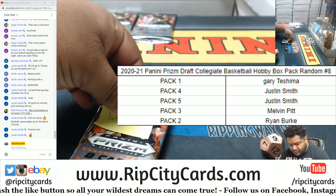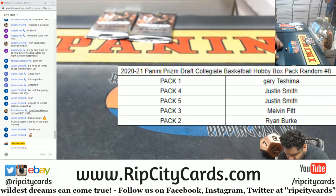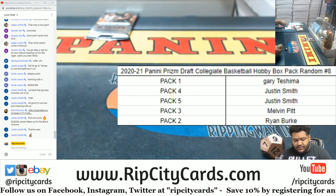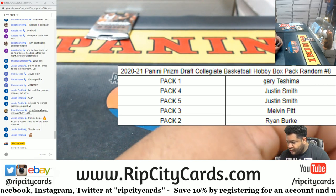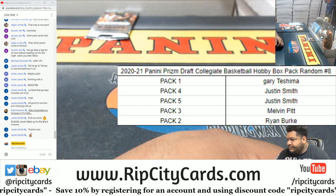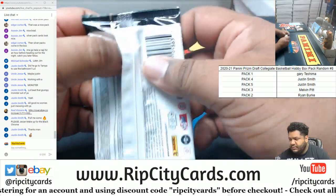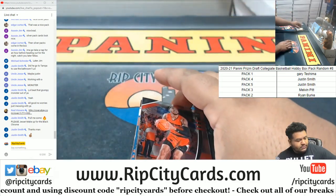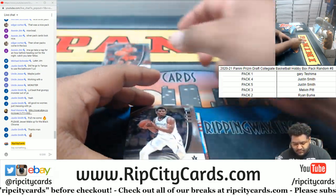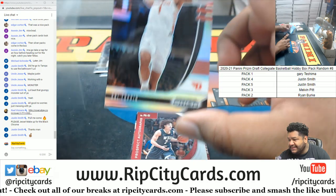Gary has pack one. Justin has packs four and five. Melvin has pack three. And Ryan has pack two. All right, let's do what we do — here's pack two, which is for Ryan.